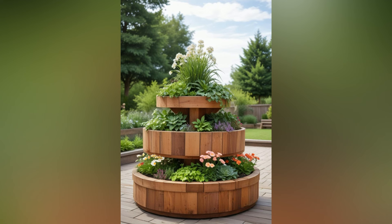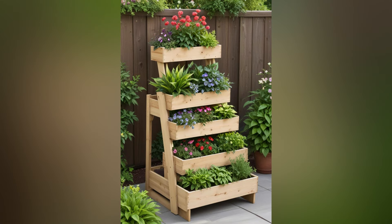Raised garden beds add a structured and organized look to your garden. They can be designed to complement your overall landscaping theme and can even serve as attractive focal points with the right choice of materials and plants.